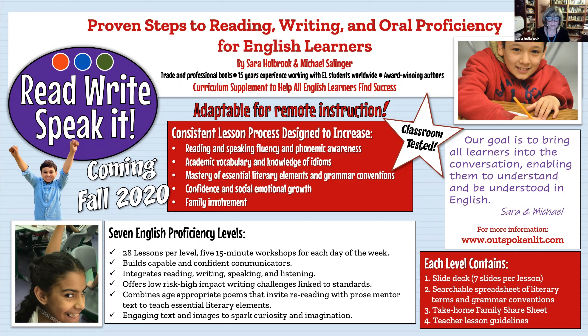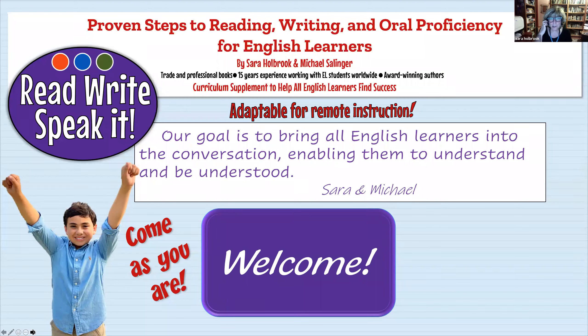All of our lessons share the same goal: to help kids with their overall communication skills. We want to build academic vocabulary, knowledge of idioms, and help them master essential literary elements and grammar conventions. A heavy emphasis is building confidence in students — confident in their communication capabilities and their ability to express themselves, because a confident student will join discussions, ask questions, and let the teacher know when something's bothering them.